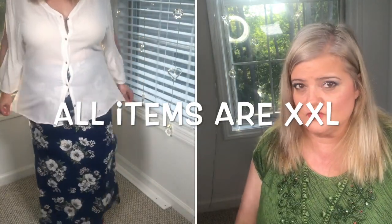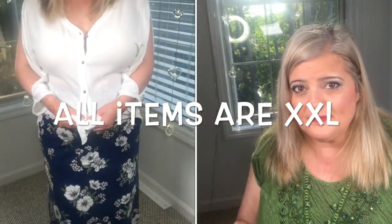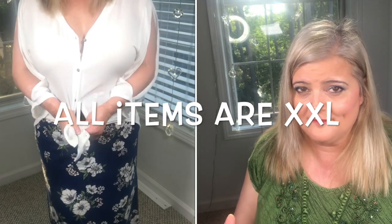I did try it on. Of course it's too long — it always is because I'm only five-two. I tried it on with two different white tops and a khaki top, and none of those three tops worked with it. That's the main reason I'm returning this skirt — I don't have anything in my closet to wear it with, and I'm trying to be more mindful of what I buy.